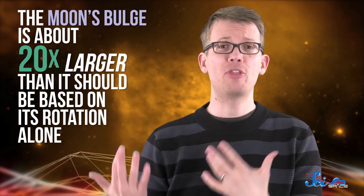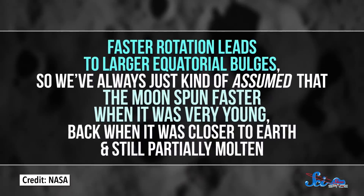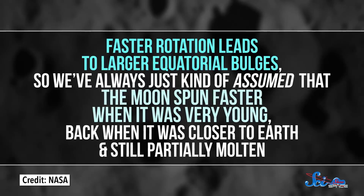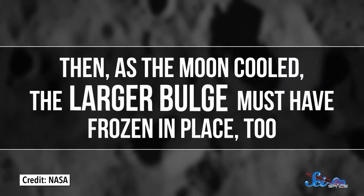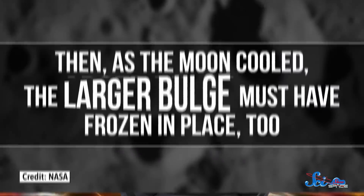Even though we've learned a lot about the Moon in the centuries since the mismatch was discovered, scientists still haven't had much luck solving this mystery. Faster rotation leads to larger equatorial bulges, so we've always just kind of assumed that the Moon spun faster when it was very young, back when it was closer to Earth and still partially molten. Then, as the Moon cooled, the larger bulge must have frozen in place. Still, this idea has been hard to conclusively prove.